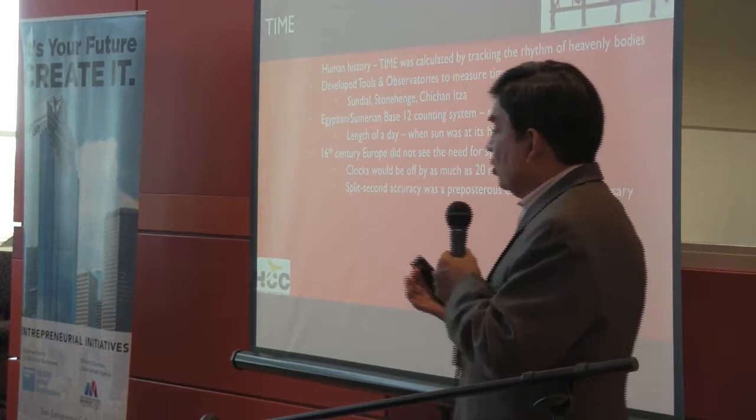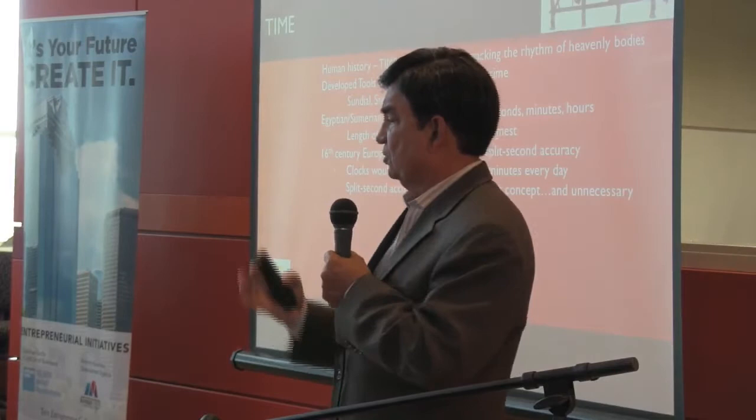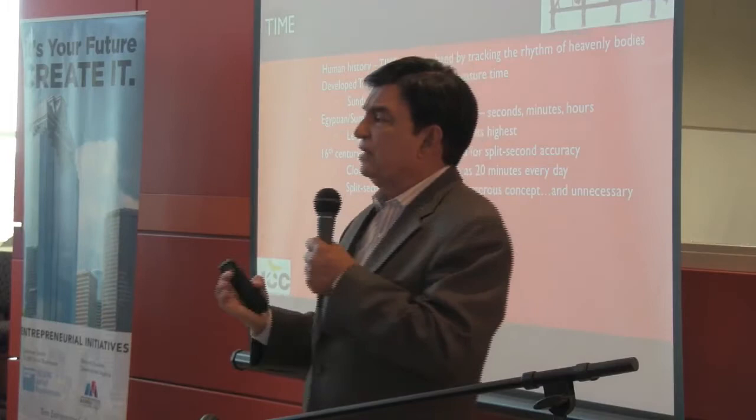Clocks that were developed, starting in Germany and then eventually going to Switzerland — Germany and England where clocks first started — were terribly inaccurate. They could be off by as much as 20 minutes a day. So every noon, all the clock makers would rush, look at the sun, and adjust their clocks back to 12 noon.